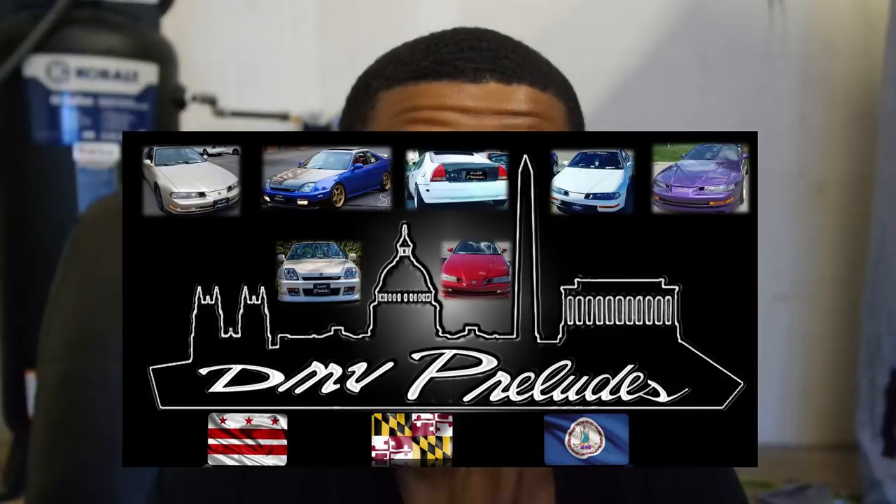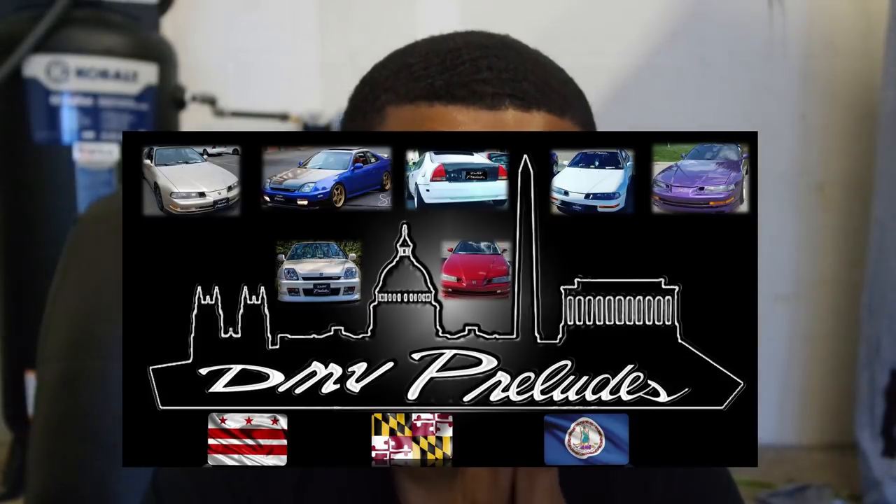Me, my boy Eric, and my boy Lou were pretty much trying to build up a group called DMV Preludes. If you haven't checked that out and you're on the East Coast anywhere near Virginia, go check out DMV Preludes on Facebook group pages so we can all link up — summer is pretty much here. Linked up with them, stuff got fun. I ended up changing the color to gold — you can see that right there — and put wheels on it, did some here and theres.